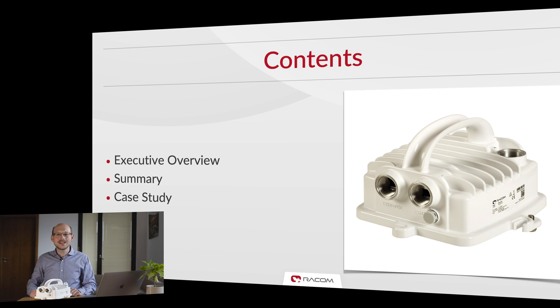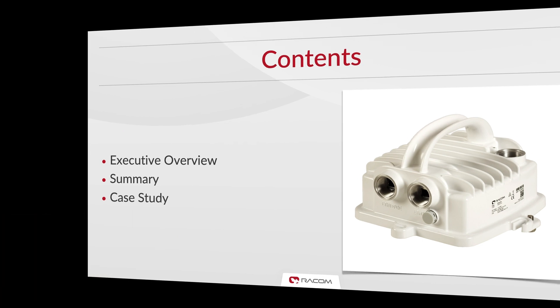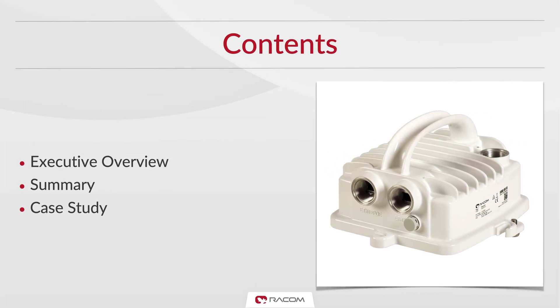Let me start with an executive overview of the product, then summarize key features and finally introduce one of our partners with a selected case study showing why RAID 3 is the smart choice as a key component of any extensive broadband network.